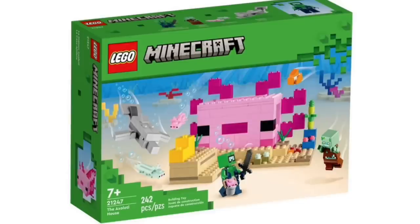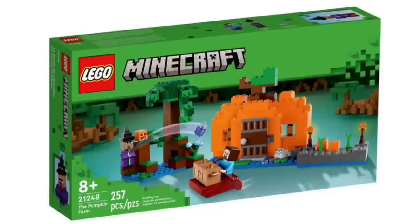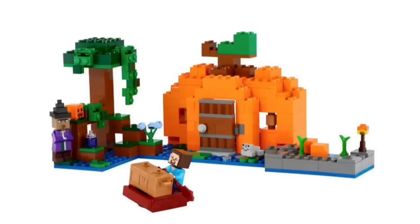Next up, we have the official reveal of all the new LEGO Minecraft sets. I'm not really a massive Minecraft fan, so I'll just give my initial thoughts as a generic LEGO fan. This first set looks quite good — the minifigures look nice and I do like the dolphin build. Then we also have another set where I quite like the building techniques used. They're quite simple, but they definitely capture Minecraft well with the blocky effects.